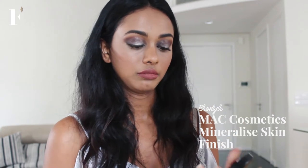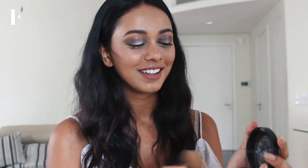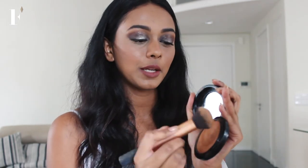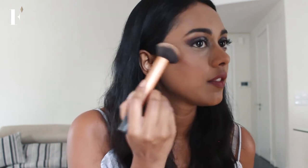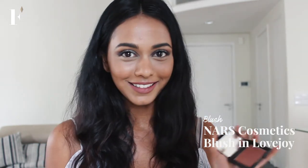Go in with some MAC bronzer. Take a bit of it and blend that upwards. Then just on top of the bronzer, on the apples of my cheek, I'm going to go in with some NARS Lovejoy. You can smile a little to get those cheeks out and popping.